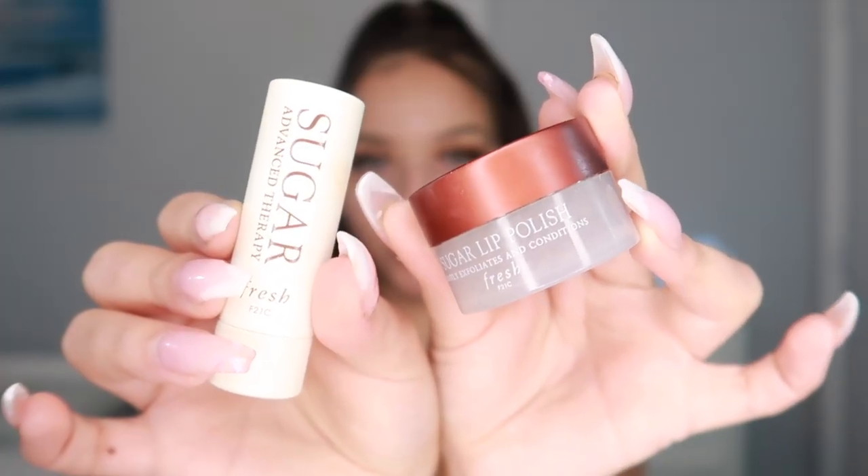I also like to prep my lips before doing my face. I'm using the Sugar Lip Polish — basically a scrub to remove dead skin cells — and rubbing it around my lips to exfoliate. Then I go in with the Sugar Advanced Therapy Fresh chapstick.